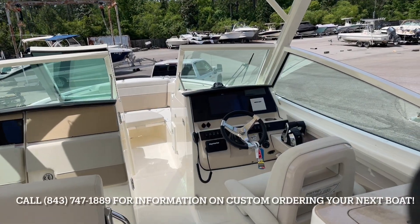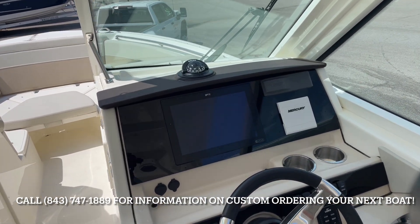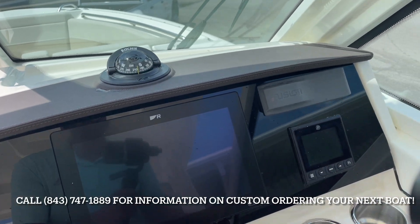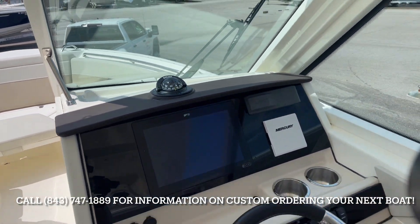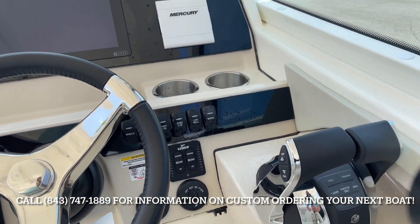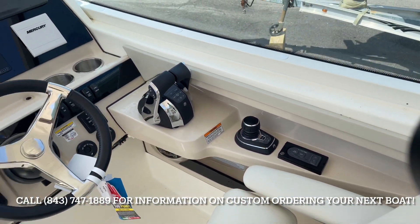Now that we're in the cockpit, I'm going to show you this helm station. This customer chose the 12-inch Raymarine, all integrated to the Blacker Click screen, Mercury Vessel View display, Fusion Stereo System, VHF, trim tab indicator switches, digital throttle and shift, and joystick steering with the active trim from Mercury Marine.